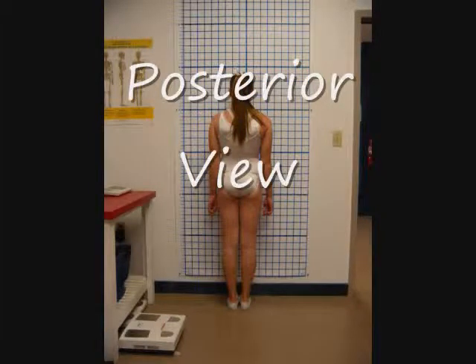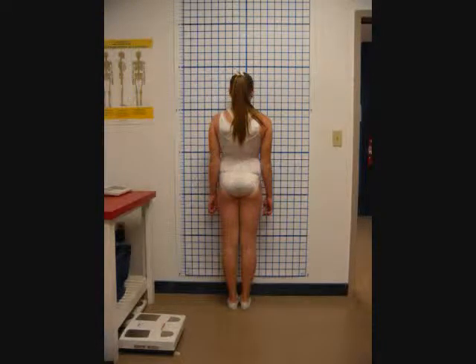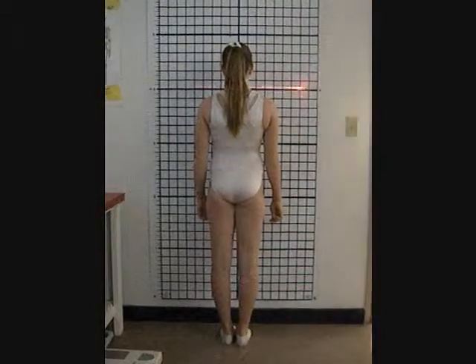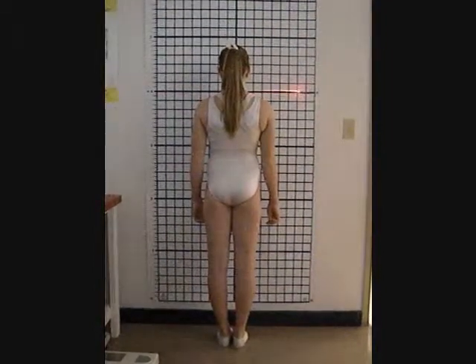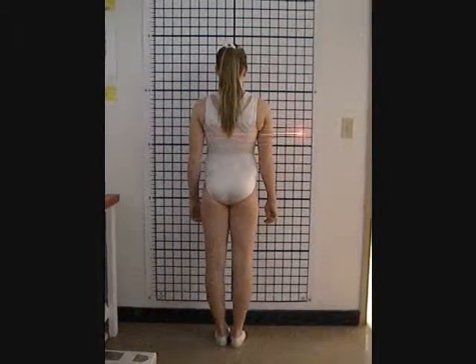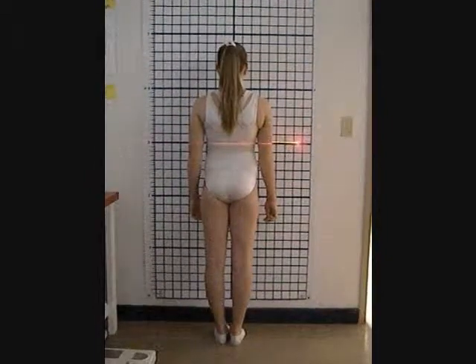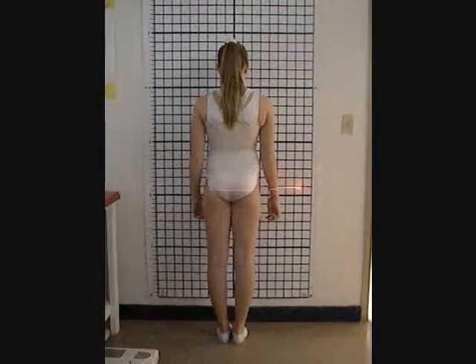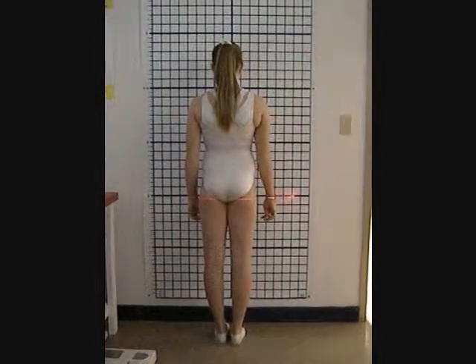This is the posterior view. Her left shoulder and elbow are higher than the right, and her left hip is also higher, with her whole right side appearing significantly lower. Her left popliteal crease is angled slightly more than the right, and her left Achilles is also at more of an angle.